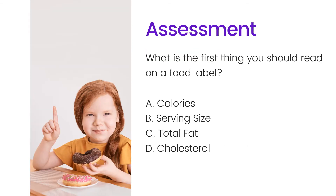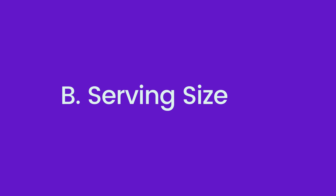Let's see if you were paying attention. We talked about how to read a food label — but what is the first thing you should read on a food label? Is it A) calories, B) serving size, C) total fat, or D) cholesterol? The correct answer is B, serving size. You want to look at serving size first because it tells you the amount of food you can eat to get the correct nutritional information.